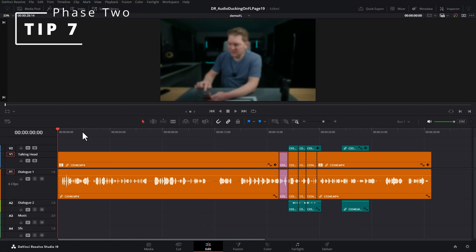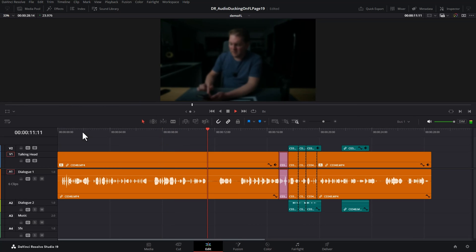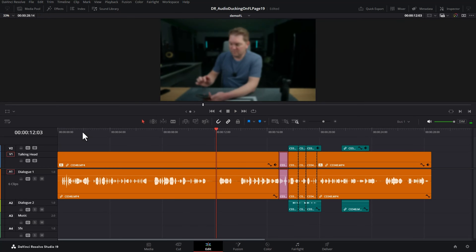Tip seven is to do with playback speed. Instead of hitting the spacebar, hit L on the keyboard to start normal speed playback. Hit it again and again to speed up playback. You can also play in reverse by hitting J a number of times. Hit spacebar or K to stop playback. That's going to save you so much time.